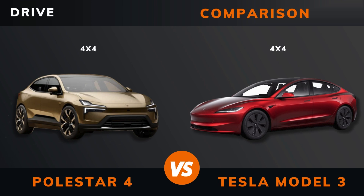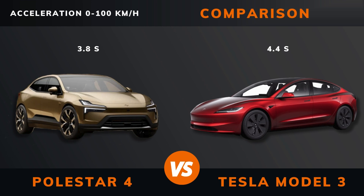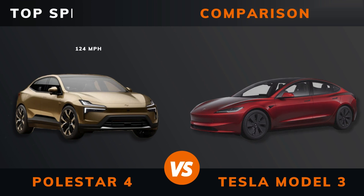Drive. Acceleration 0 to 60 miles per hour. Acceleration 0 to 100 kilometers per hour. Top Speed.